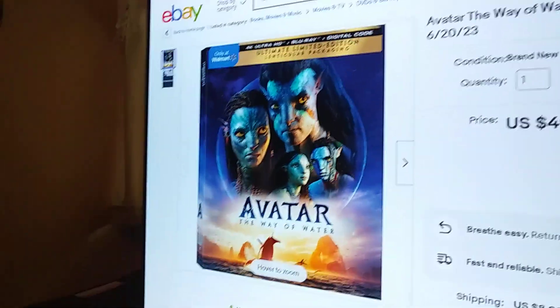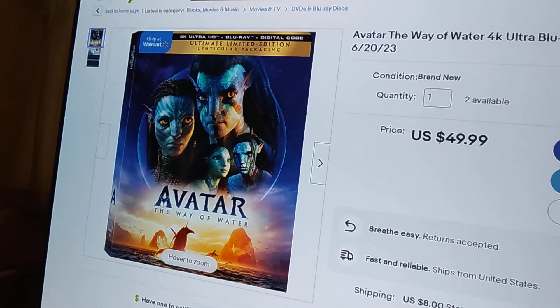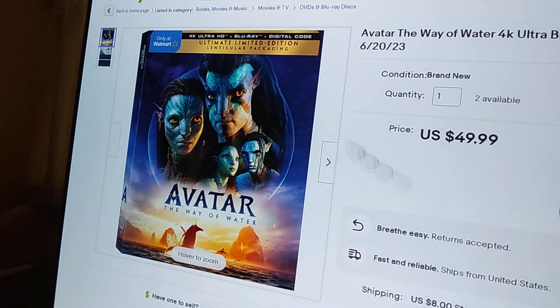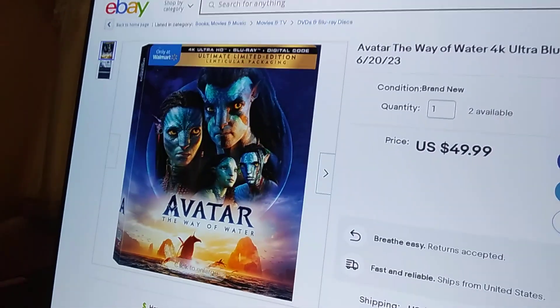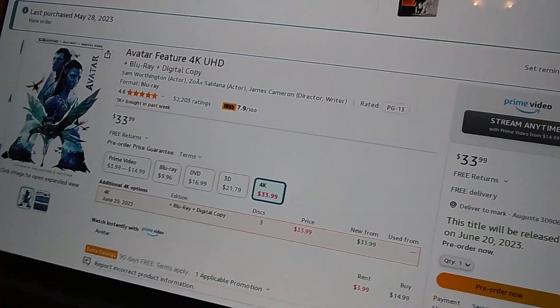Somebody on eBay has this up for pre-order as well. Walmart has their own cover variant for Avatar The Way of Water — if you'd like that cover art, it is available at Walmart. You can see at the corner where it says 'only at Walmart.' I was trying to pull it up on Target but couldn't. Here's the listing for Amazon — you can see the price over there.